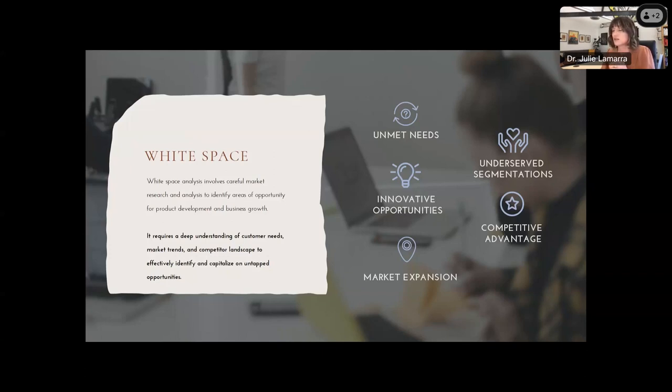They are looking for unmet needs — are there any underserved segmentations within this space? Are there innovative opportunities that are not being utilized? What is the competitive advantage of creating new product for this company, and what does market expansion look like?